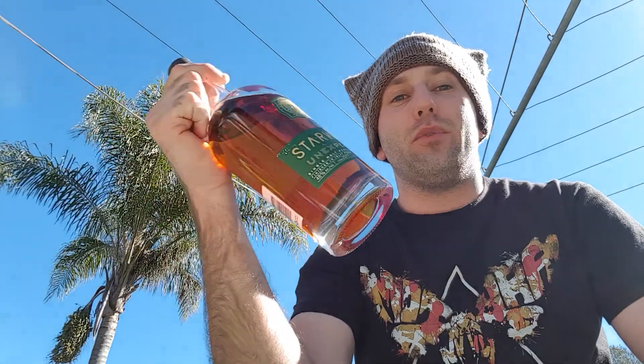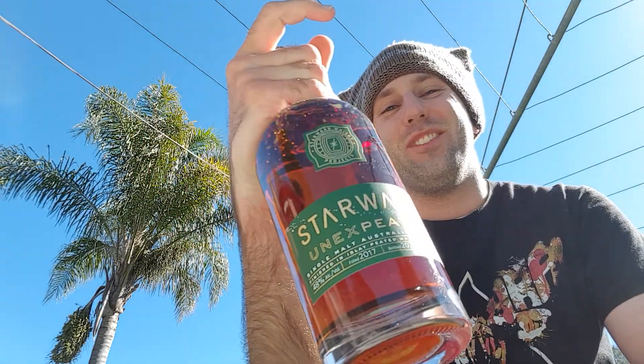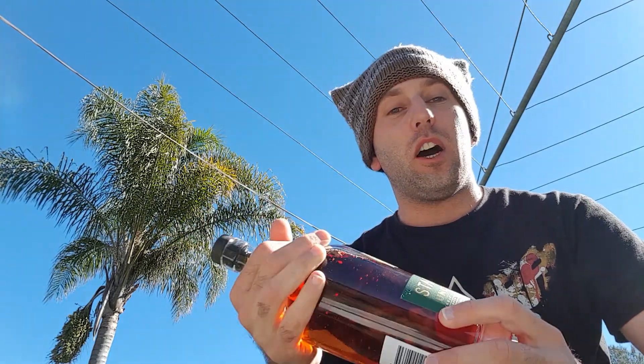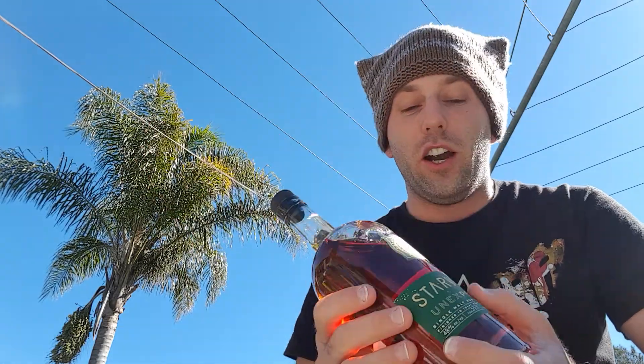For those of you who have been following me for some time, you would know that I am a big fan of Starwood. Starwood is an Australian distillery located in Melbourne, Victoria, and they have released something new for us — this is the Starwood Unexpeded, and that's what it says right there on the label. I've reviewed quite a few Starwood whiskies before, so I'll link the playlist in the description below and there's an info card up in the top right.